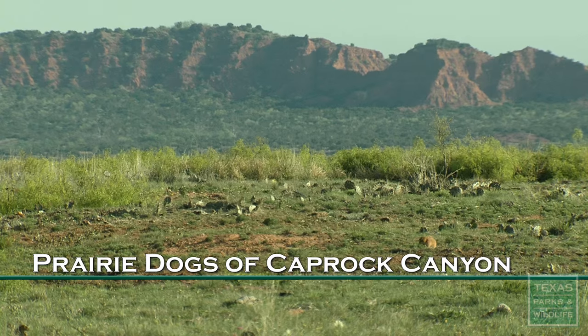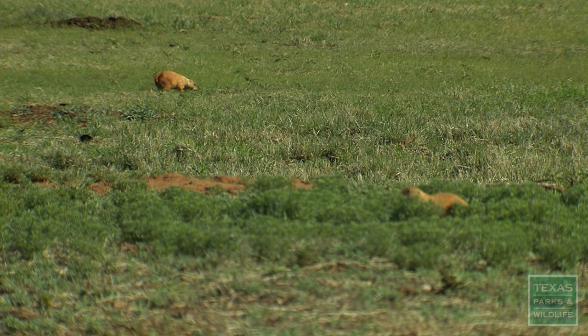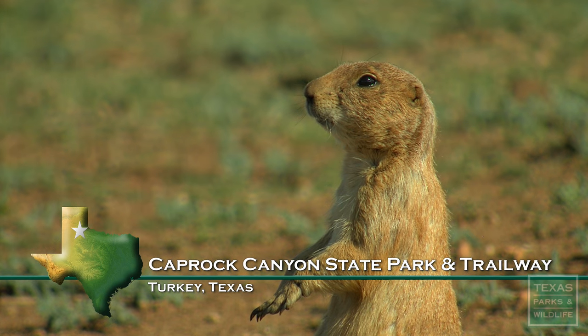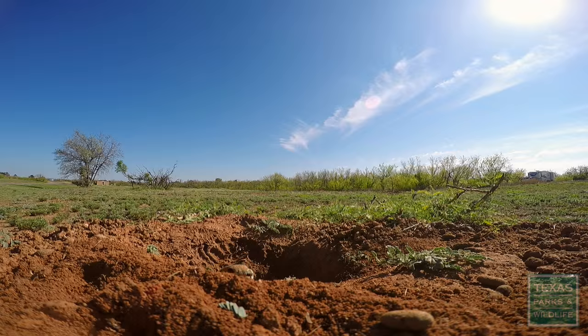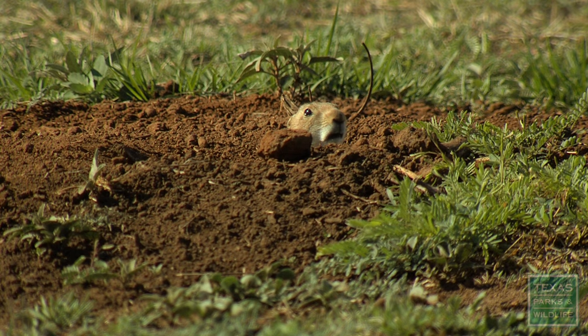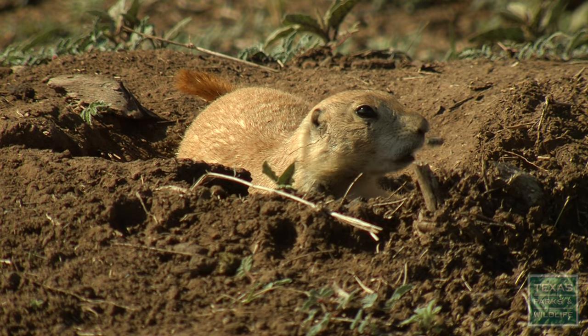We're in the middle of our prairie dog town right now. It's part of our big process of restoring the park back to what it would have looked like prior to European settlement. Historically, prairie dogs were just totally abundant in Texas and the entire southwest, but they had been reduced to about 2% of the original habitat. So we're giving them a sanctuary — restoring them into the park where they can be prairie dogs.